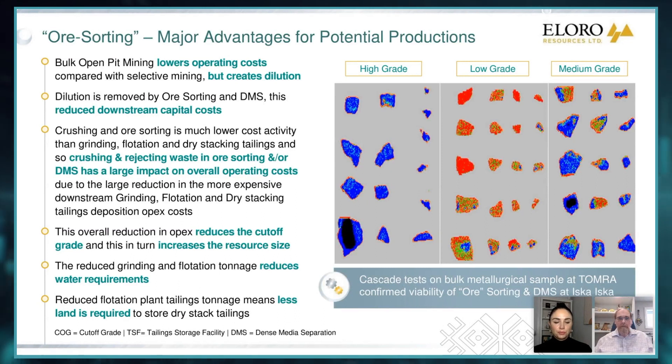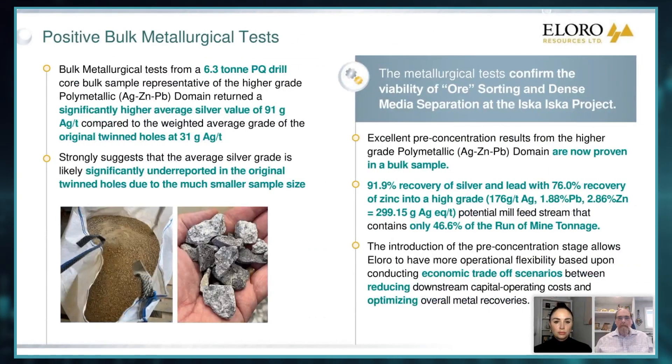So if we look at our bulk test — what we did was we drilled two PQ, large diameter holes. We sent the entire hole to Wardle Armstrong in Cornwall to be crushed and sized. And then that went over to Tomra in Germany. And our initial focus was on the metallurgy testing.